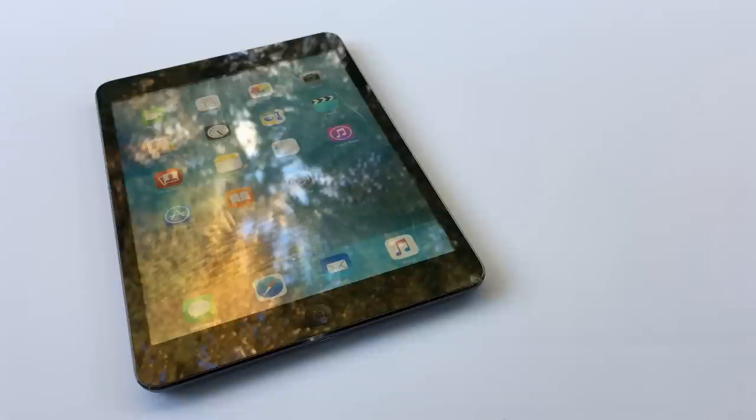Hey guys, what's up? It's Josh from 91Tech and today we're going to be looking at an iPad mini that I got for $45. Should you still buy one?